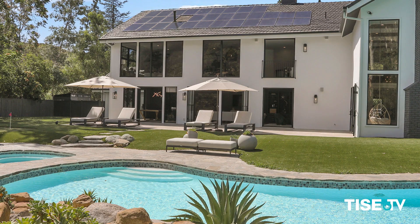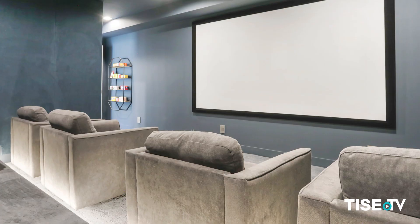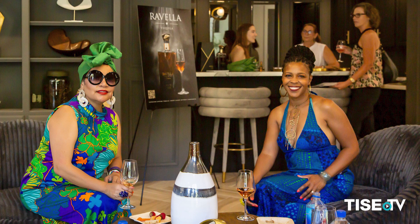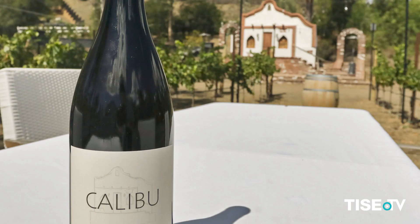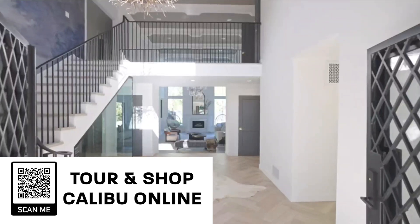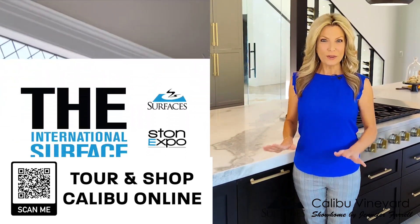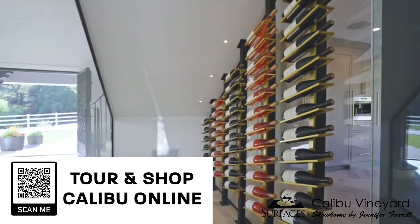The property features a lagoon-style pool and waterfall with 19 rooms, plus a movie theater, wine bar, and wine cellars — plural — and of course the vineyard. Calaboo Vineyard is a fully sourceable and shoppable experience with the newest products on the market from the finest industry brands in the built space.